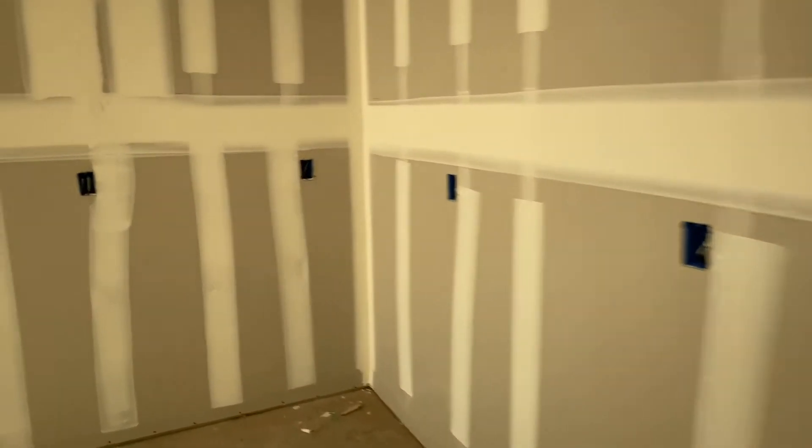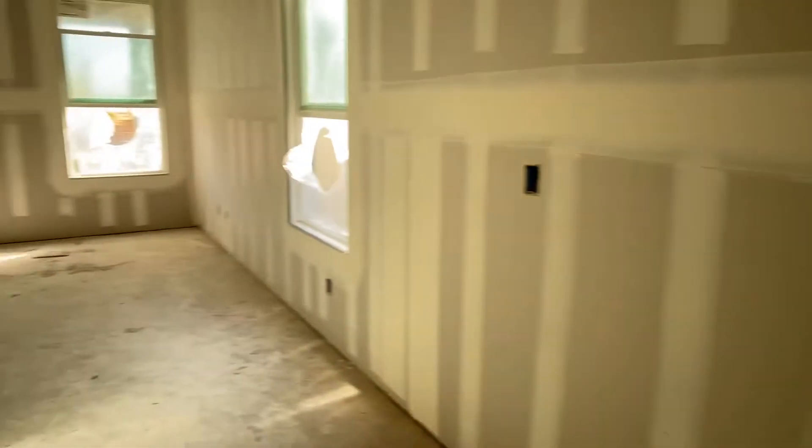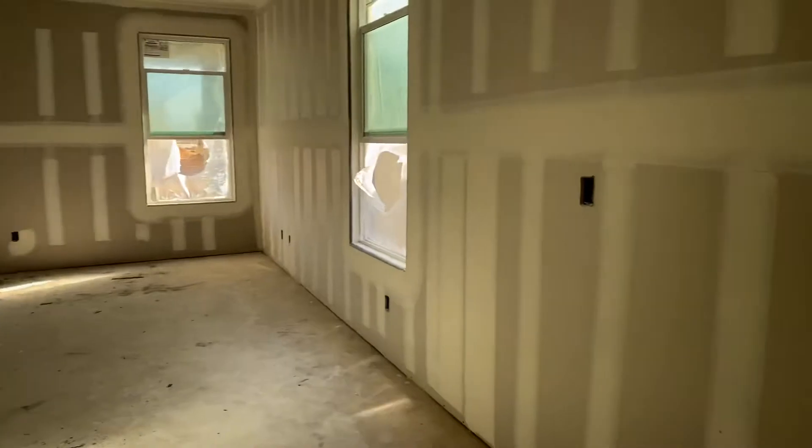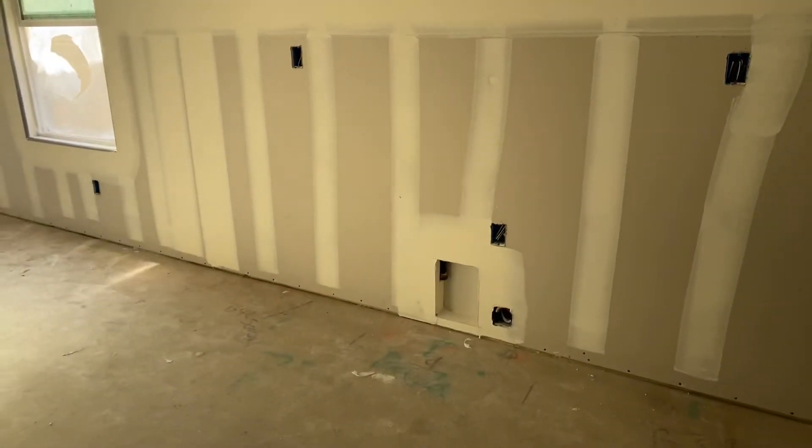You have an island going on over here with a sink. Your range will go there, microwave, all that good stuff. So this is your living area.